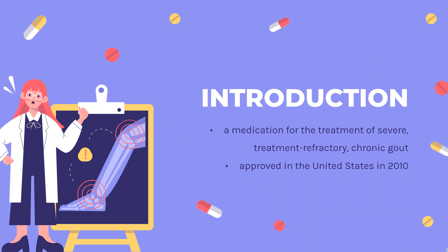Pegloticase is a medication for the treatment of severe, treatment-refractory, chronic gout. It is a third-line treatment in those in whom other treatments are not tolerated. The drug is administered by infusion intravenously.